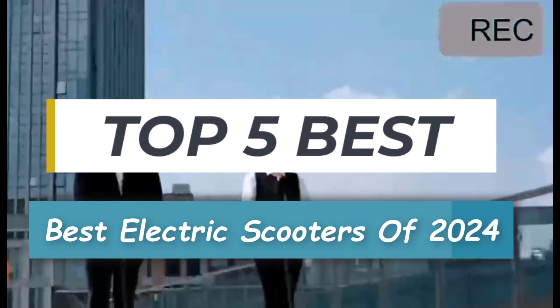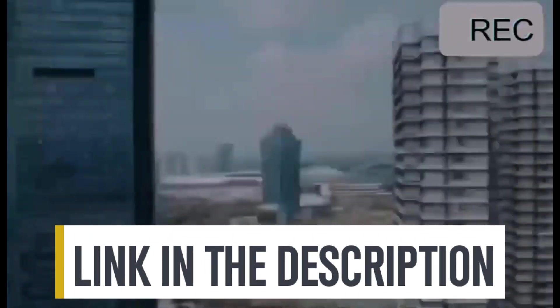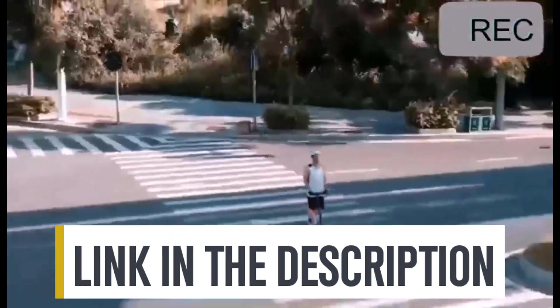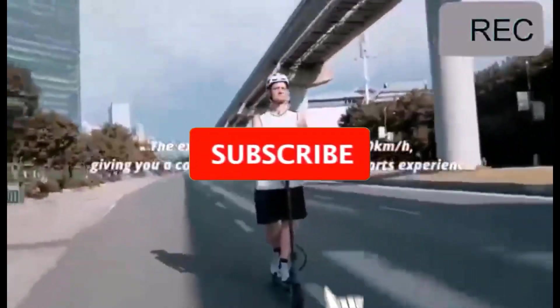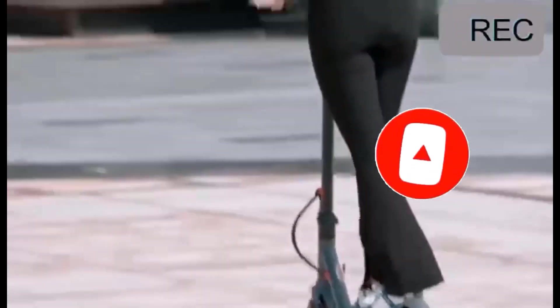So whether it's price, performance, or its particular use, we've got you covered. For more information on the products, I've included links in the description box below, which are updated for the best prices. Like the video, comment, and don't forget to subscribe. Now let's get started.